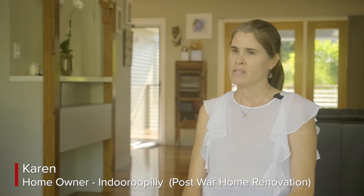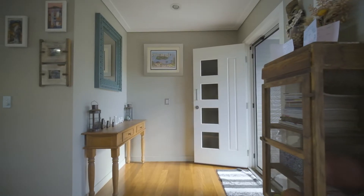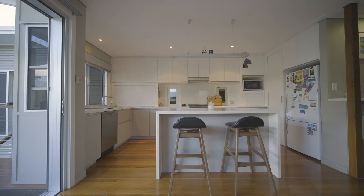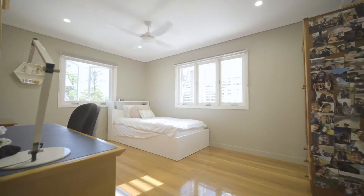Dion helped us renovate this home. It was a post-war home and we were quite attached to the sentimentality of keeping something old and working with the good bones that we had in the house.